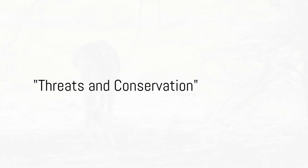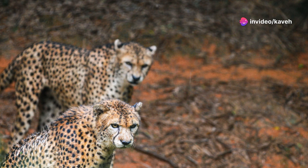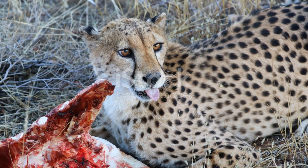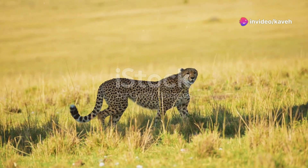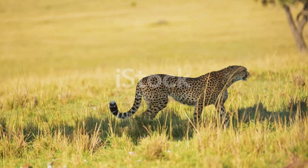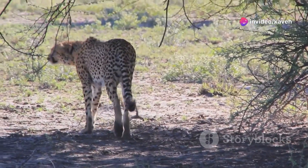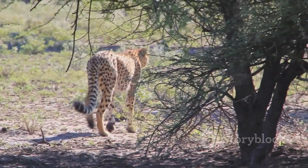Despite their speed and agility, cheetahs face significant threats in the wild. One of the primary challenges is habitat loss — as human populations expand, we encroach on the cheetah's natural environment, reducing the areas where they can live and hunt. Then there's the problem of human-wildlife conflict: in regions where people and cheetahs live in close proximity, they often compete for the same resources, which can lead to cheetahs being killed to protect livestock or even out of fear. And let's not forget the illegal wildlife trade — cheetah cubs are often captured and sold as exotic pets, which not only harms the individual animal but also disrupts the cheetah population's genetic diversity and growth.